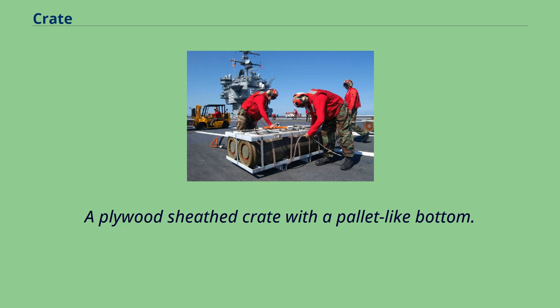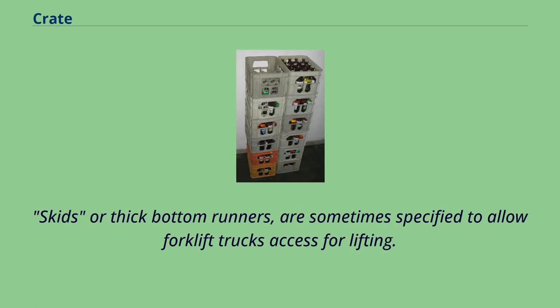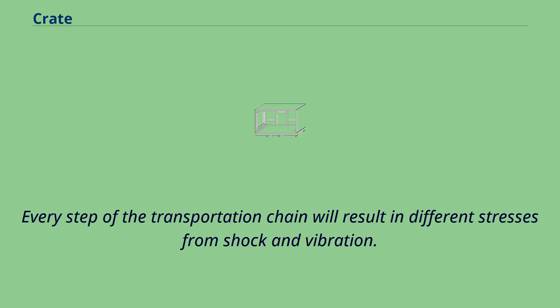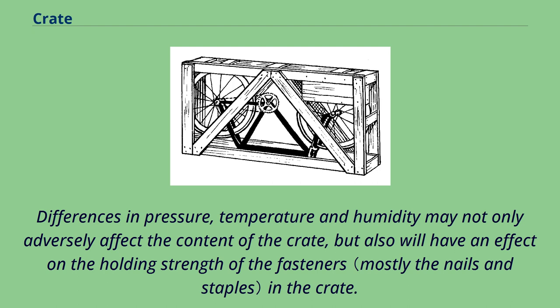A plywood-sheathed crate with a pallet-like bottom. Skids or thick bottom runners are sometimes specified to allow forklift trucks access for lifting. Transportation methods and storage conditions must always be considered when designing a crate. Every step of the transportation chain will result in different stresses from shock and vibration. Differences in pressure, temperature, and humidity may not only adversely affect the content of the crate, but also will have an effect on the holding strength of the fasteners in the crate.